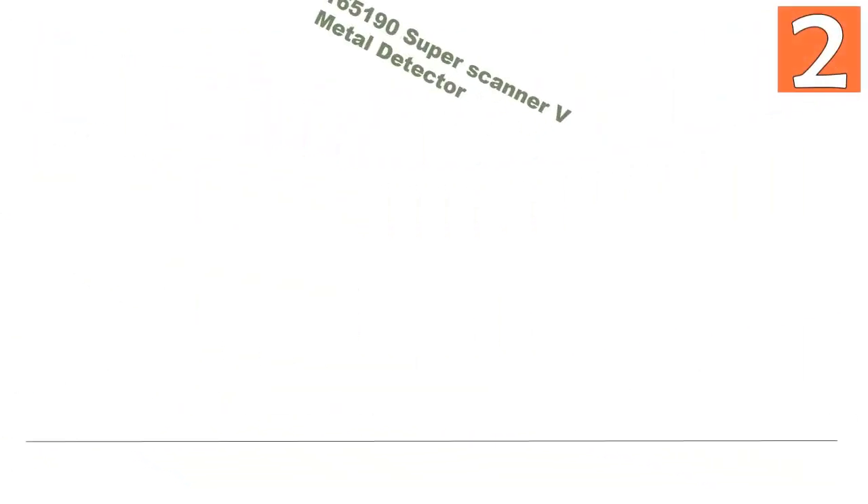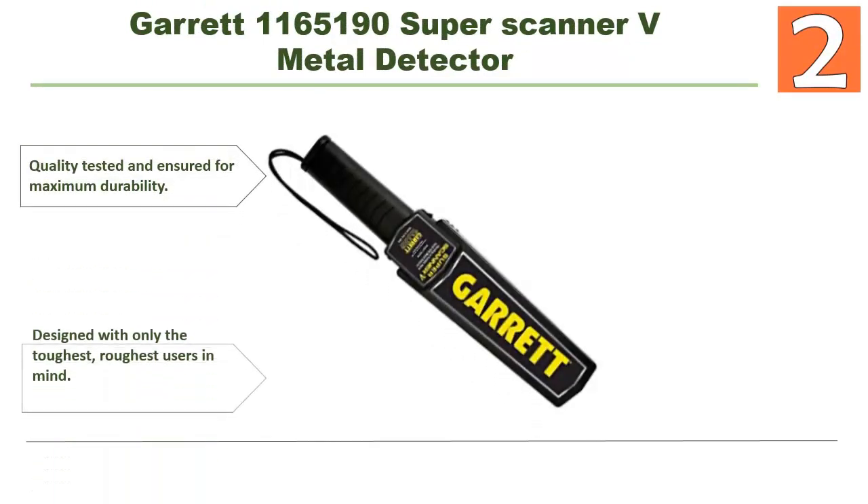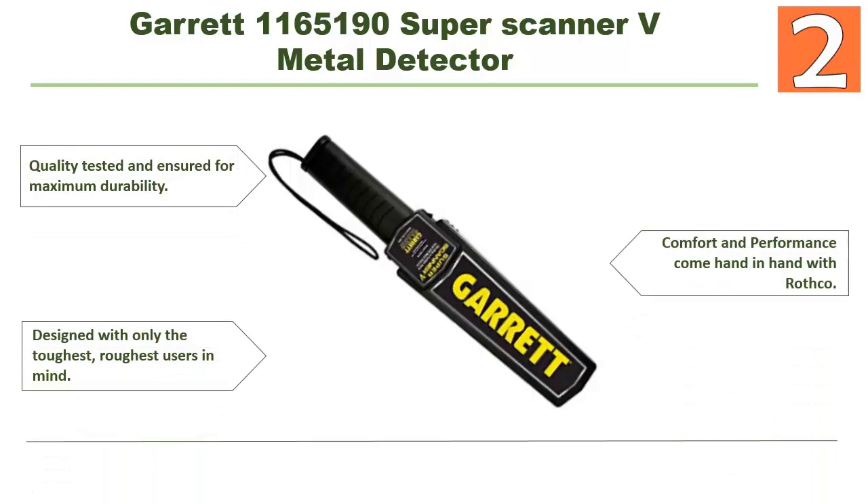At number 2: the Garrett 11651-90 Super Scanner V metal detector. This metal detector is really different because of its nice features. Quality tested and ensured for maximum durability, designed with only the toughest, roughest users in mind. Comfort and performance come hand-in-hand. To know more about this detector, you can check the description below this video.